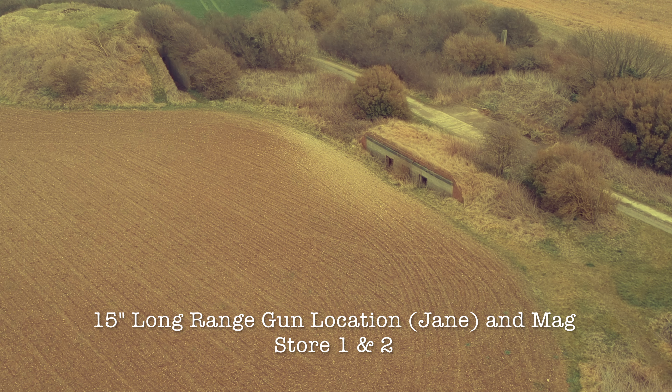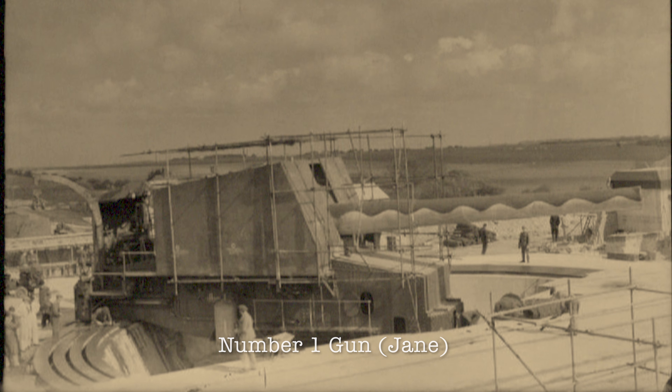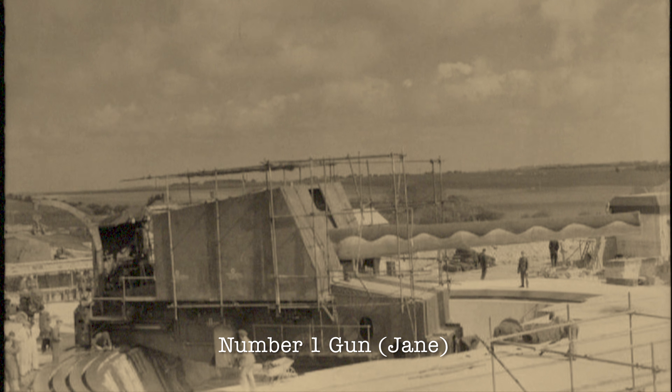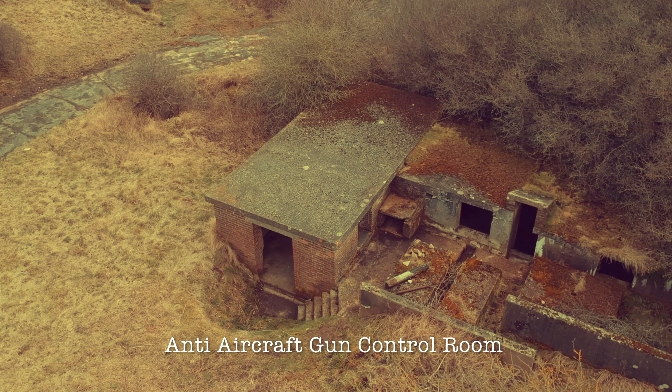if necessary alone. At any rate, that is what we are going to try to do. That is the resolve of His Majesty's Government, every man of them. That is the will of Parliament and the nation.